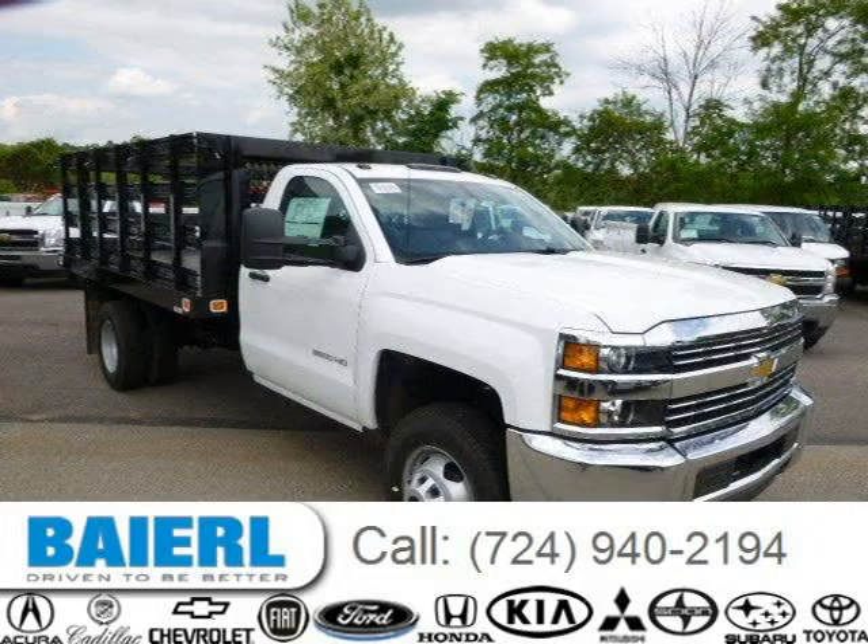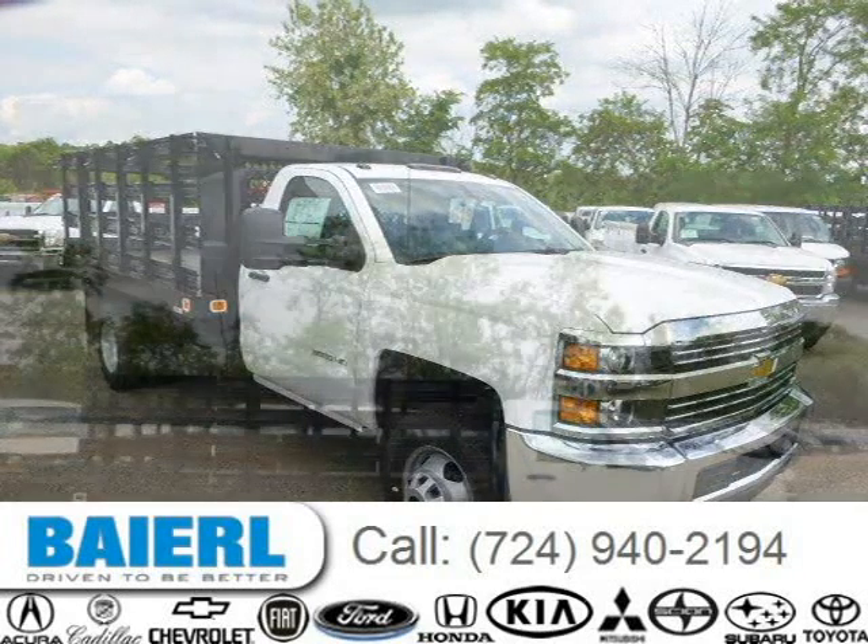For more information on this great Chevrolet Silverado 3500 HD chassis, please click the link below.